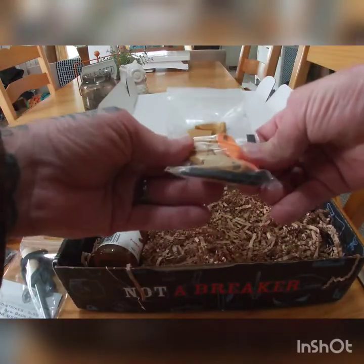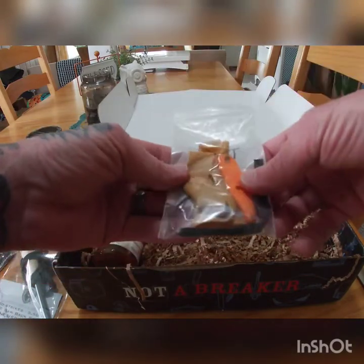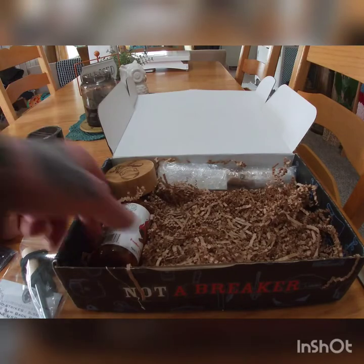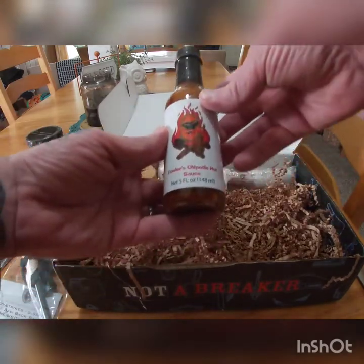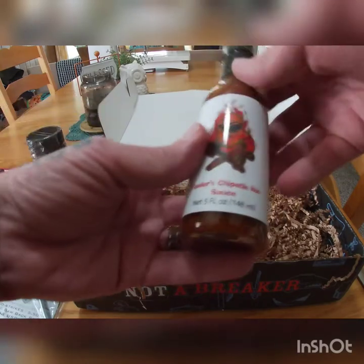That's the band for the slingshot — or it might be an extra band, but I think it's the band for it. We also have some signature Fowler's chipotle hot sauce. I'm stoked to try that too.